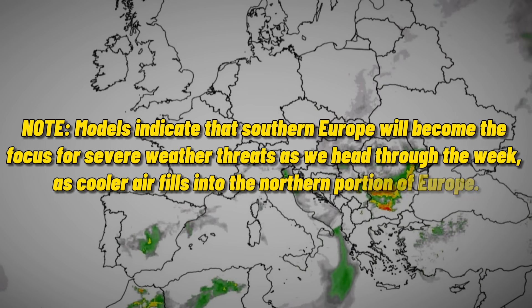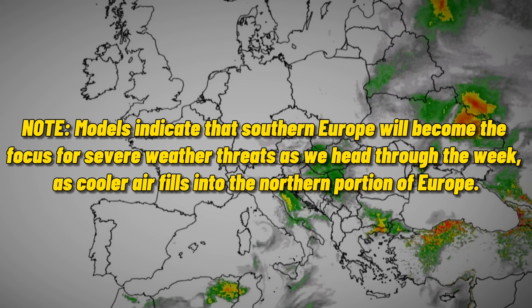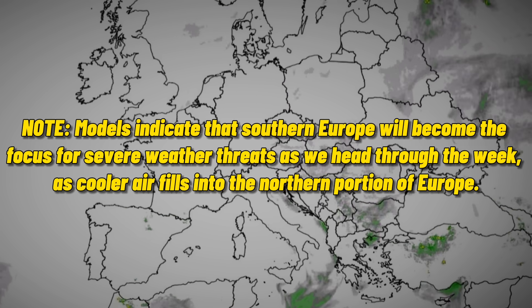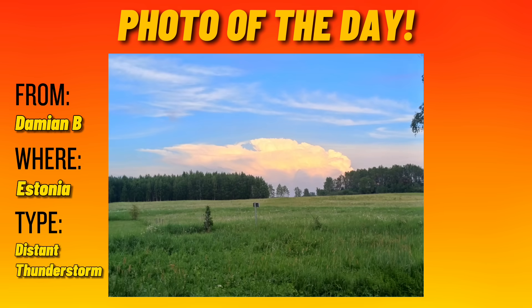With that being said, areas across southern Europe should continue watching out for the possibility of severe weather, but if you live further north it looks like we're going to see a period of calm. Let's conclude this forecast with photo of the day — today we have one sent in from Estonia. This is a really nicely captured image of a distant thunderstorm in the southeastern portion of the country in late May, so I'd like to thank Damien for sending that through Discord.